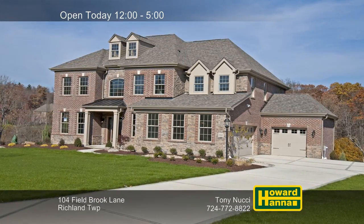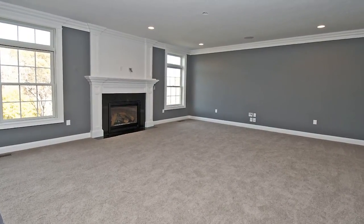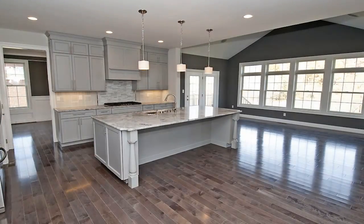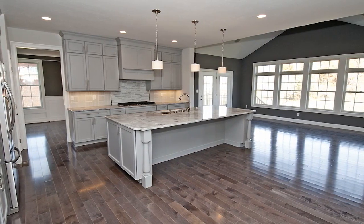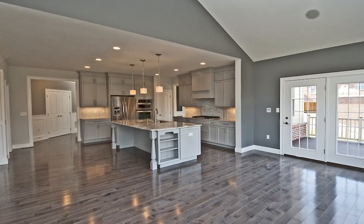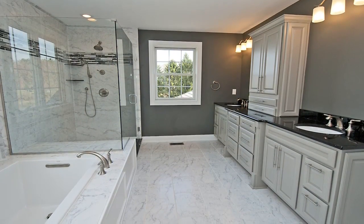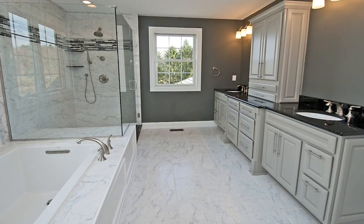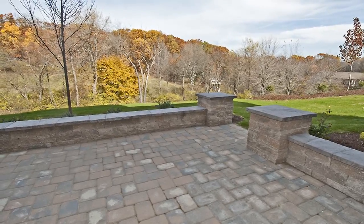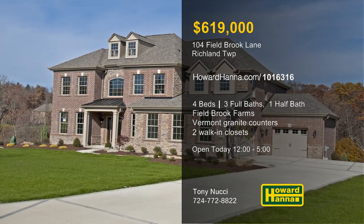Brick and stone form the facade of this four-bedroom, three-and-a-half-bath colonial residence in Richland Township. Built by Infinity Custom Homes, it's part of Fieldbrook Farms, a community of 24 home sites and two cul-de-sac streets. Nine-foot ceilings are present throughout the first floor, and the kitchen displays 42-inch maple cabinetry, Vermont white granite countertops, and KitchenAid appliances, including a 36-inch gas cooktop. The master suite joins two walk-in closets and a bath with dual sinks, a ceramic-tiled shower, and a garden tub. A Trex deck and a concrete patio look out at the yard's finished landscaping and concrete drive-and-walk. Discover these and other fine features when you visit today's open house with Tony Nucci.